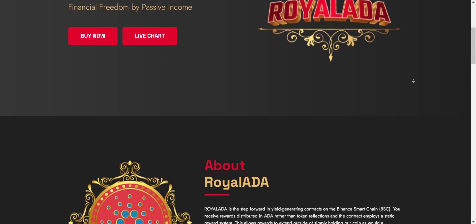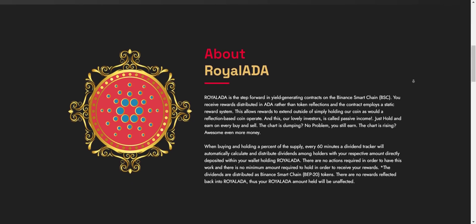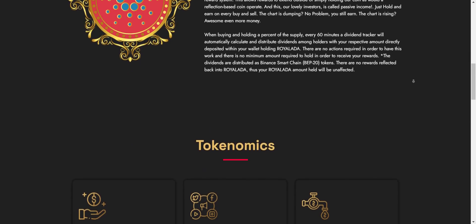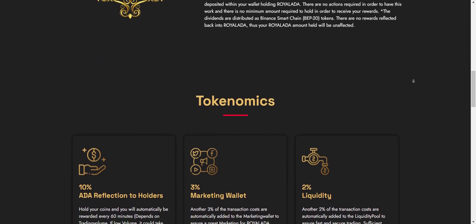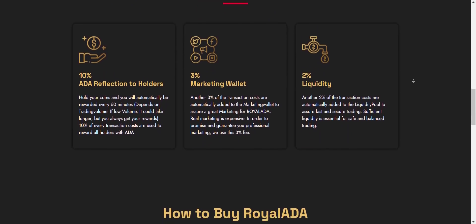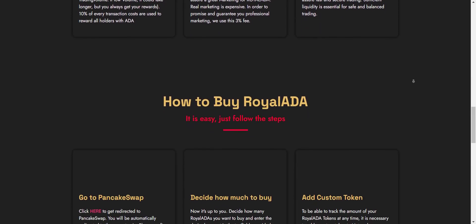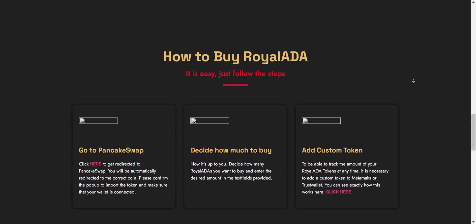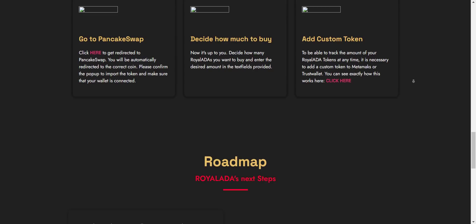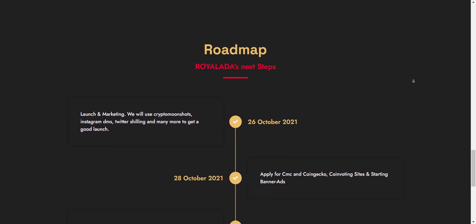Regarding Royal ADA, this project started about one week ago, it's on BSC, and this is the best time to get in. In just one week, this project shows tremendous growth — they have more than 3,200 holders, locked liquidity, and the token is already listed on CoinMarketCap as well as CoinGecko. They are doing huge marketing now. I evaluate projects using two major things: community and tokenomics.